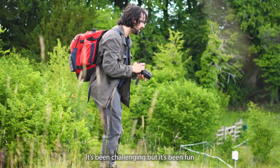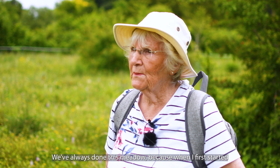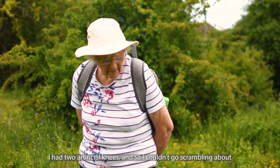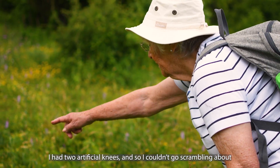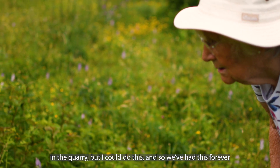It's been challenging, but it's been fun — trying to think, oh, is it this one? Is it this one? We've always done this meadow because when I first started, I had two artificial knees, and so I couldn't go scrambling about in the quarry, but I could do this. And so we've kept this forever.